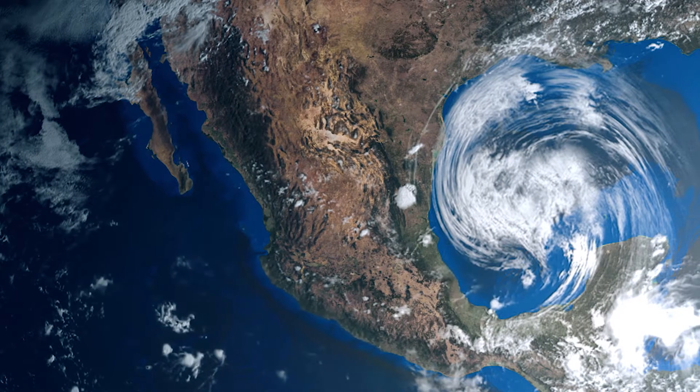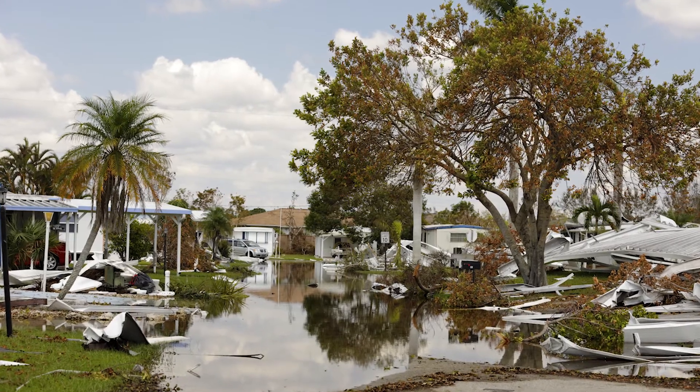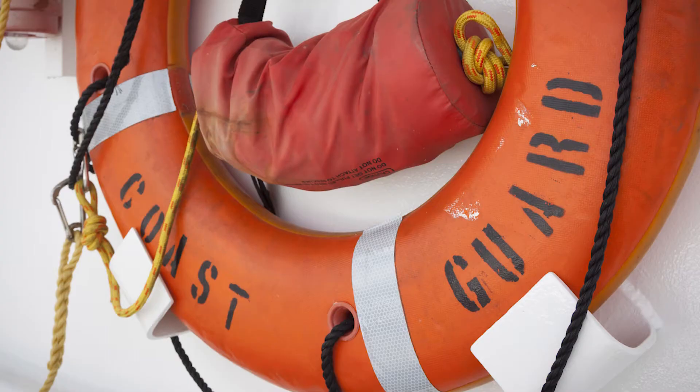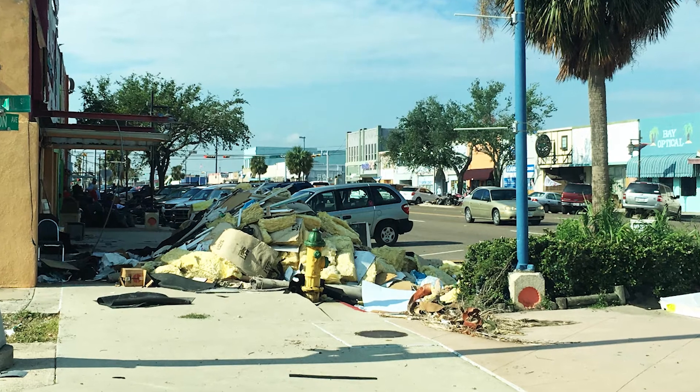Hurricane Harvey started in the Atlantic, and then it really generated into a category 4 hurricane, and it hit the area in Texas. After both devastating storms, the U.S. Coast Guard was on site as soon as the winds lifted, with the immediate goal of saving as many human lives as possible. After that heroic effort came the cleanup.